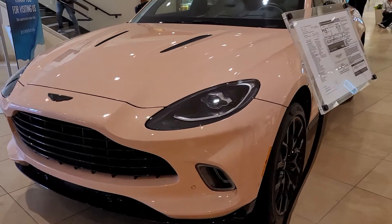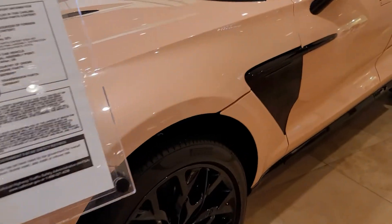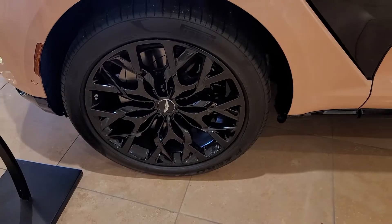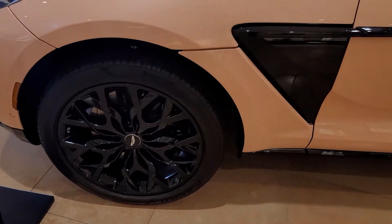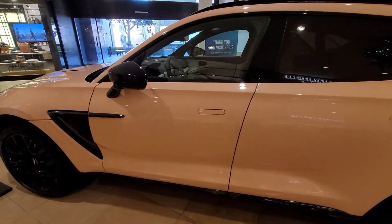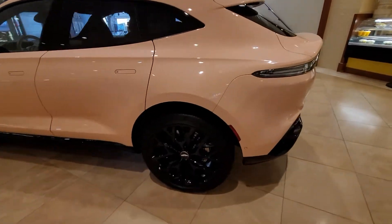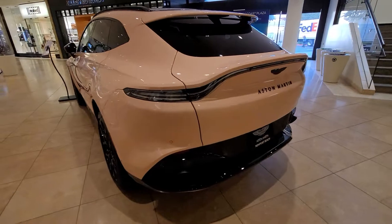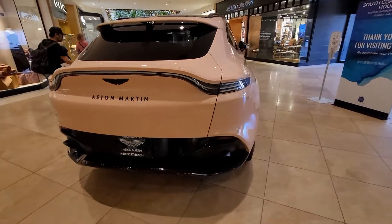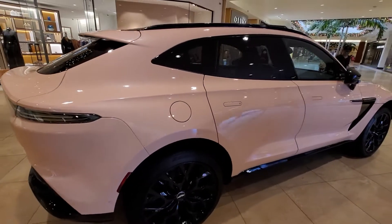Is that a pink? It's a pink color, what the? Oh, look at that. Look at that big rim. 170,000. Right there, Aston Martin. You know Aston Martin is expensive?